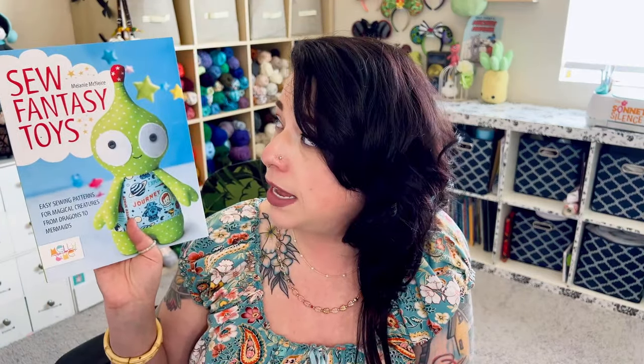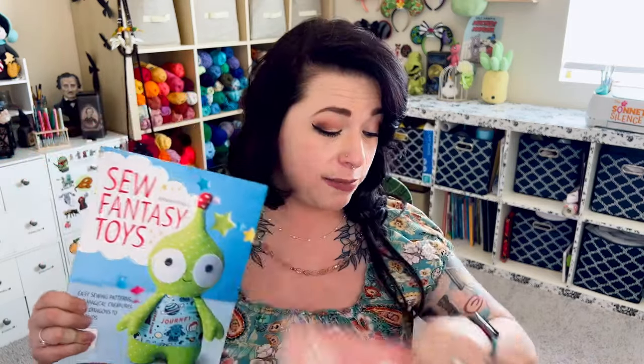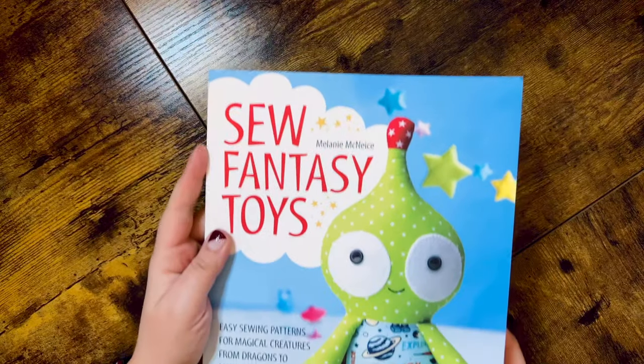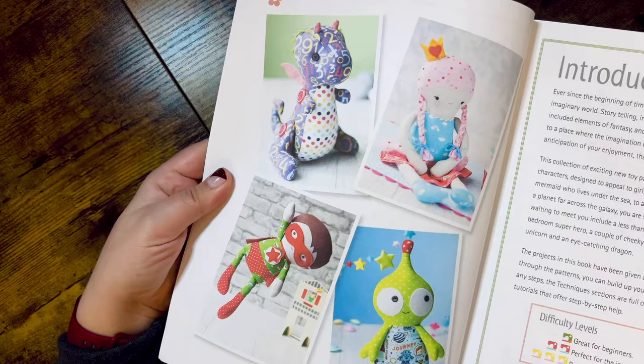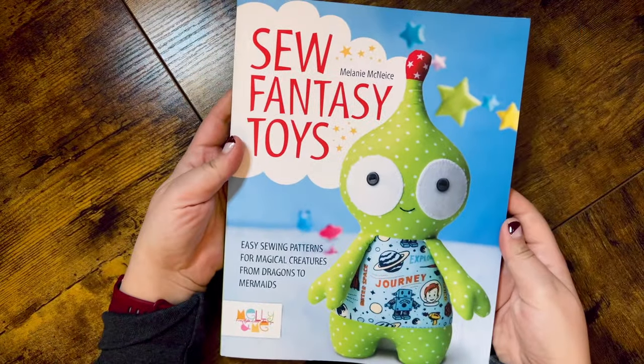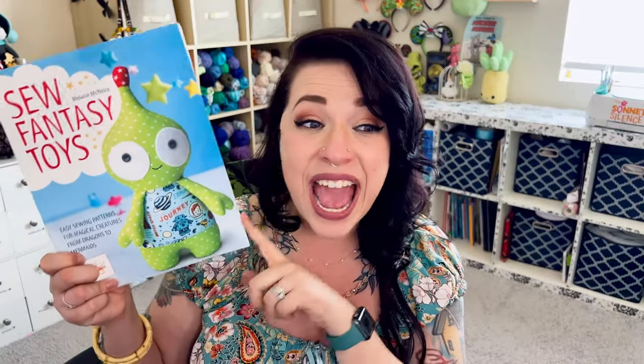Then I picked up Sew Fantasy Toys by Melanie McNeese. I got these because they are easy patterns that look relatively simple. A sewn toy like this is definitely going to take a lot of time and patience, but sometimes I don't have patience and I want to make something like yesterday. So I got this one to satisfy that itch where I need to make a sewn toy but can't have it take me weeks and weeks. This one has more simple and easy patterns that I should be able to whip up in a couple of days. Look at this little alien — I think he is so cute. If I can find a really good fabric store with unique and interesting fabrics, the possibilities of these toys are endless.